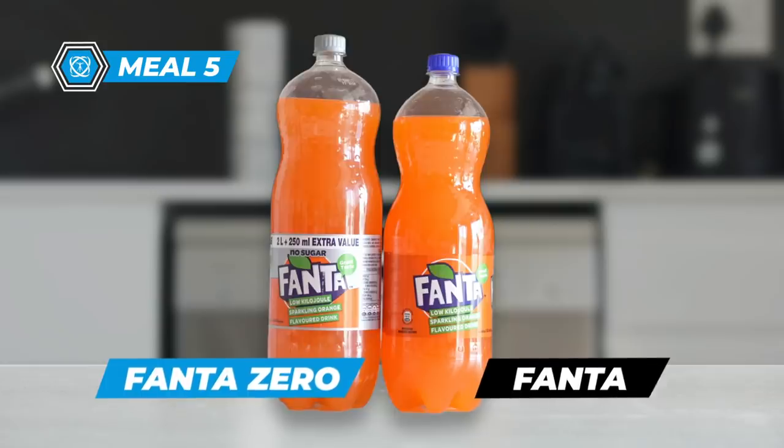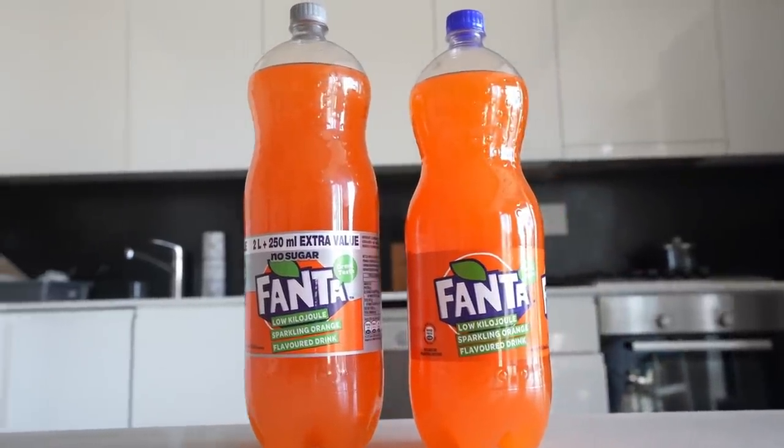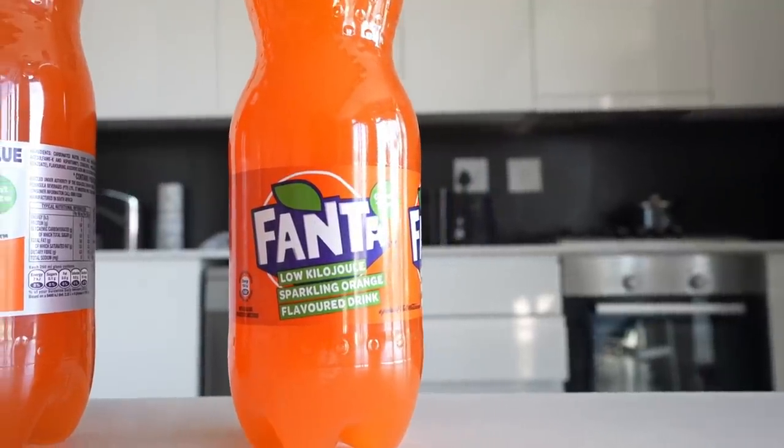Meal five: zero-calorie drinks like Fanta Zero or Coke Zero. A lot of people avoid zero-calorie drinks thinking they aren't truly zero calorie — yes, there are some calories, but they're truly negligible. I've been able to get in the best shape of my life drinking zero-calorie drinks like Monster, Coca-Cola Zero, and Fanta Zero. In 250 milliliters of regular Fanta there are 9 grams of carbohydrates versus 0 grams in Fanta Zero — and they taste the same. I can drink a whole 2-liter within a day and still stick to my macros. Do mind the caffeine though — that's why I stay away from Coke Zero.